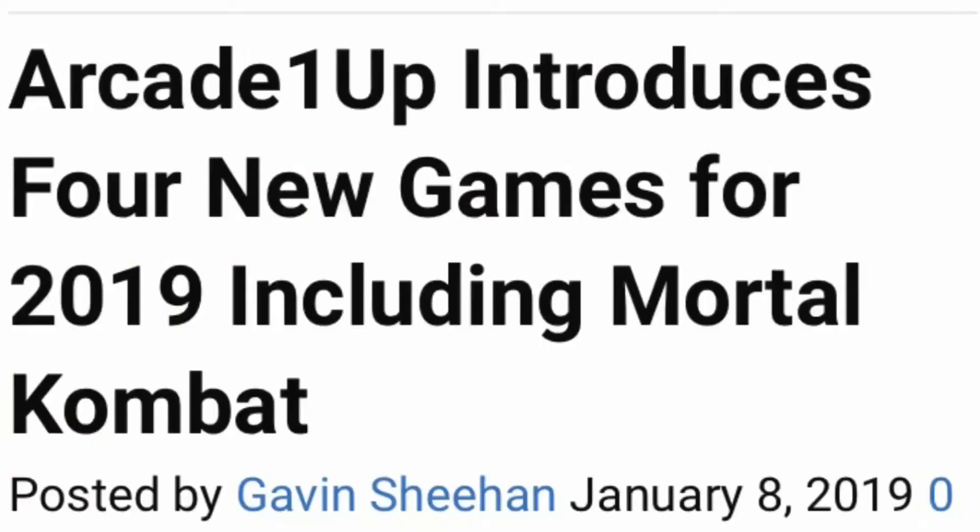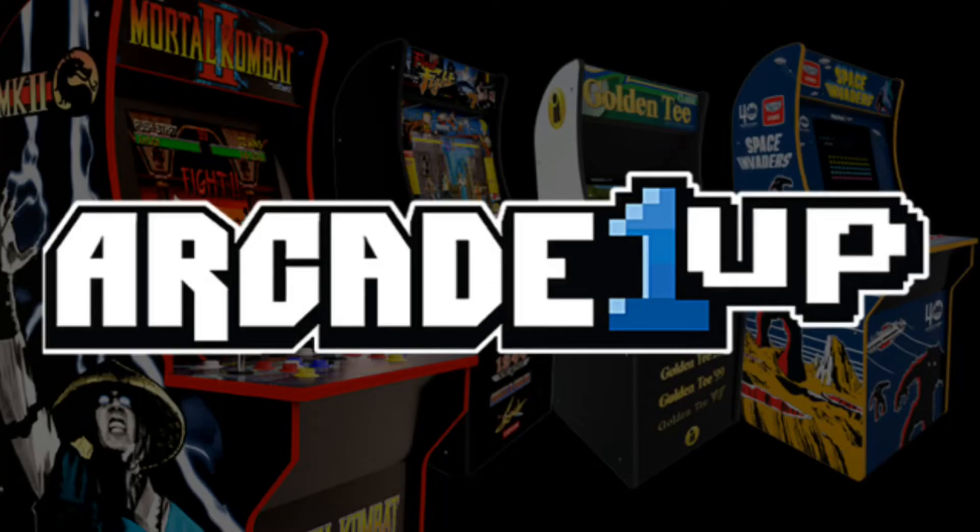We're gonna be reviewing an announcement that was reported by bleedingcool.com. This is about the company Arcade 1Up releasing another line of mini arcades, and this time it's gonna include Mortal Kombat.